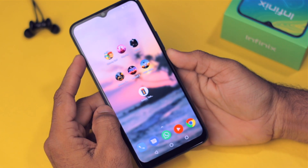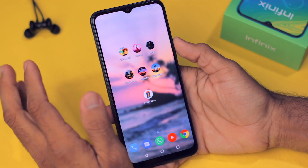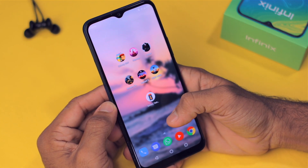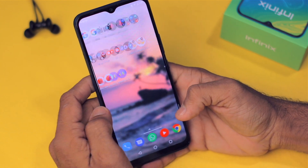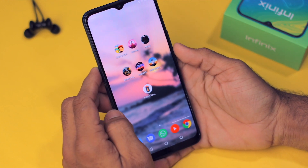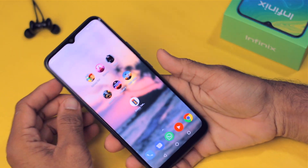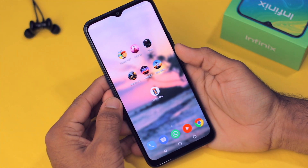If you're a hardcore gamer, this phone may not be ideal, but for normal casual use it's very good. You can still play high-end games on it — I played PUBG and it was a playable experience. I'm genuinely impressed: at 7,000 rupees you get a big display, good speakers, a fingerprint scanner, and much more.